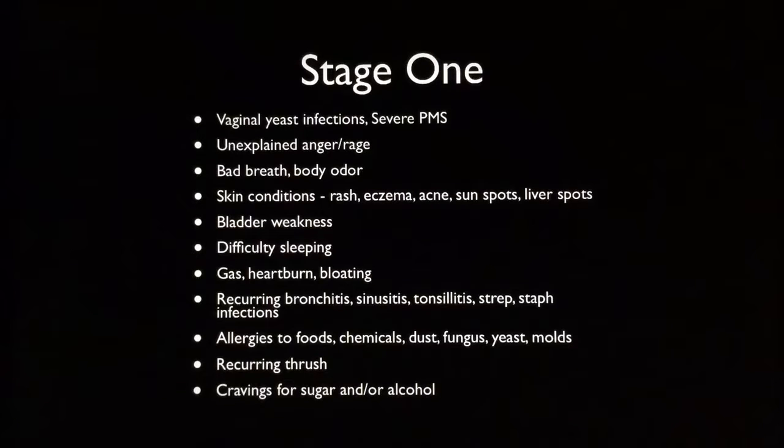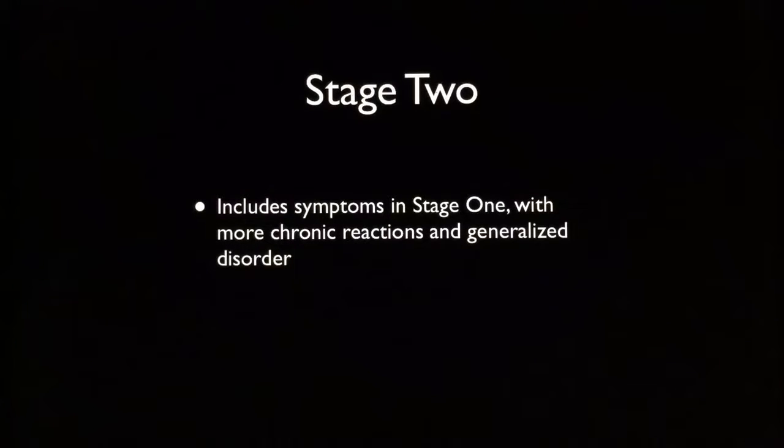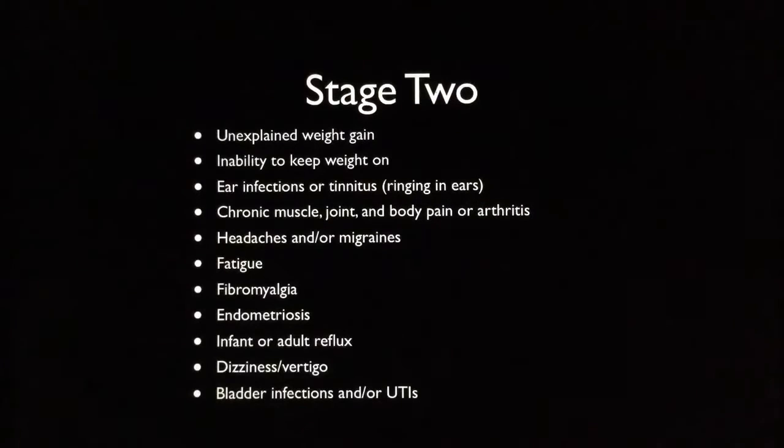So if you are experiencing any of these, this is basically stage one Candida overgrowth. Now in stage two, it also includes the symptoms from stage one, but with more chronic reactions and generalized disorders. You start having things like unexplained weight gain, or for some people the inability to keep weight on. Some people will also start getting ear infections or tinnitus, which is like ringing in your ears.